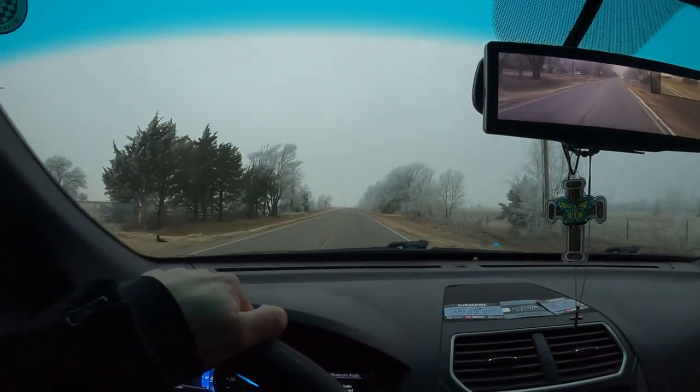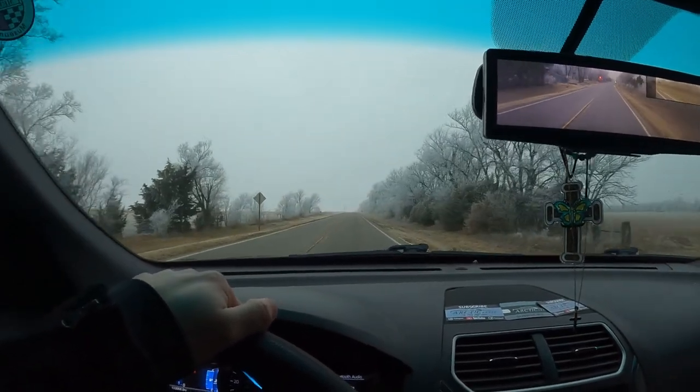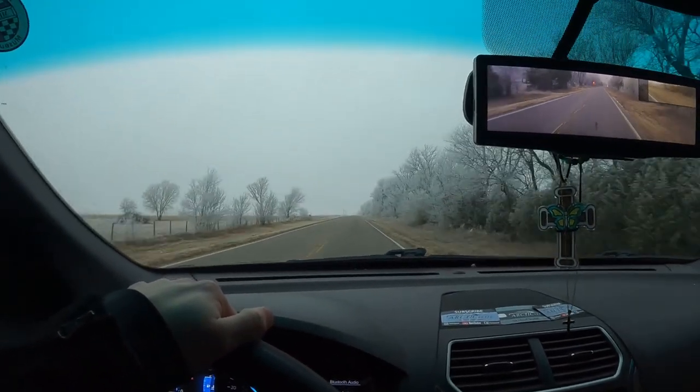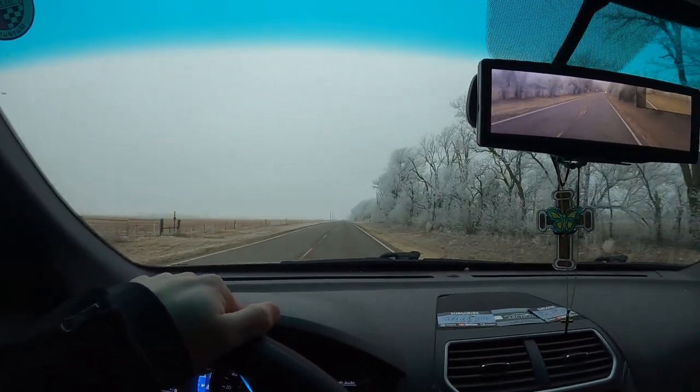Good morning guys, welcome back to the Architect YouTube channel. My name is Trevor and I'm glad to be back. Sit back and enjoy that intro while we take you on a ride through Kansas's wonderland.